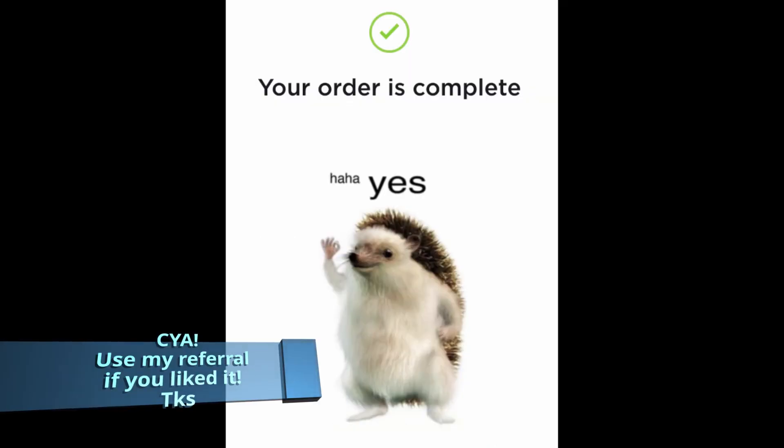Hope you enjoyed. Give a like, subscribe, and use my referral code if you can. Take care, bye!